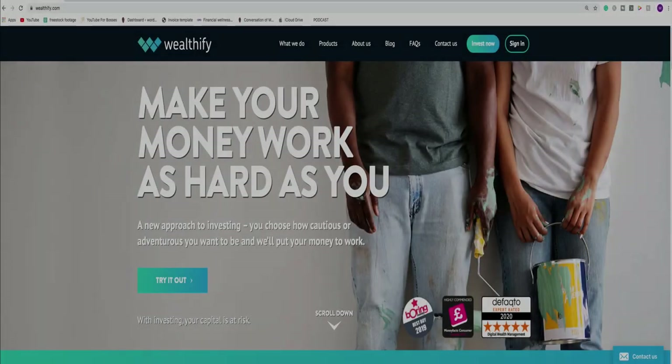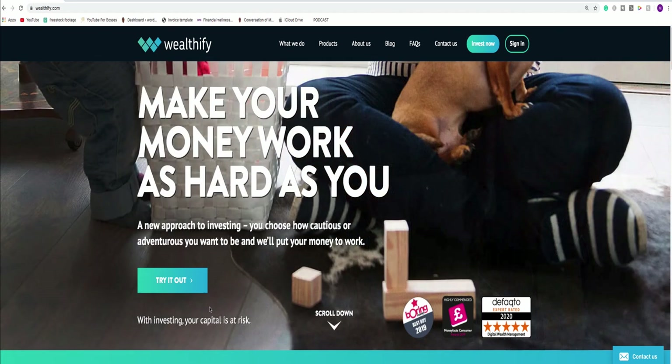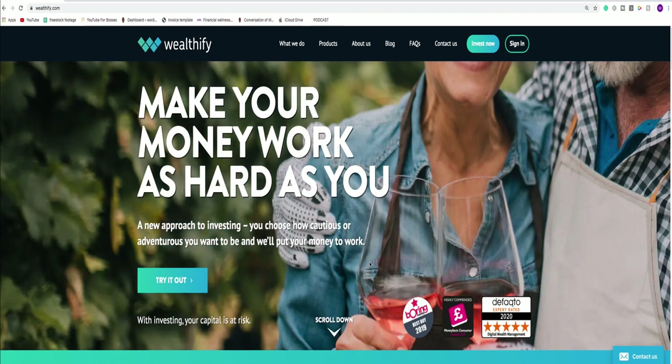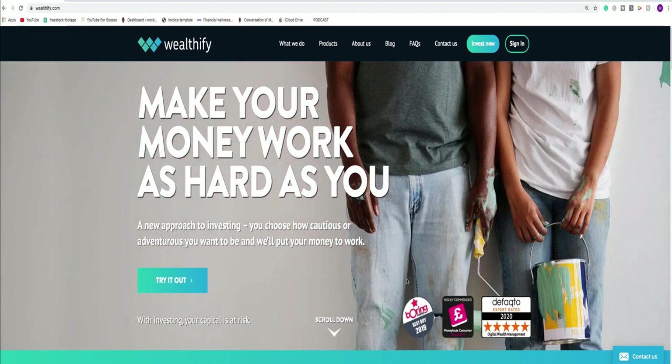So this is the Wealthify homepage. Personally, when I land on this page, I think it's quite fresh — very refreshing, actually, when you compare it to other investment houses. And it's all about making your money work as hard as you. You choose how cautious or adventurous you want to be and they'll put your money to work. Very quickly, they're bringing to the forefront how they can help you as a first-time investor.